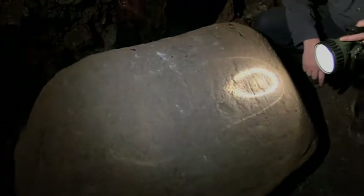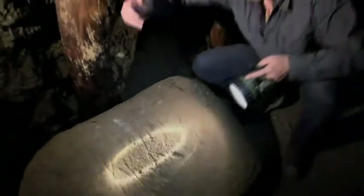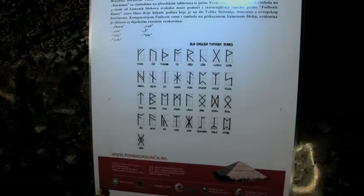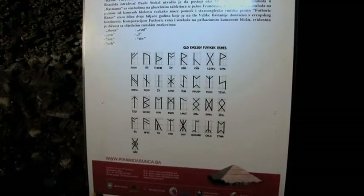We made a sensational discovery just from the tunnels alone. This stone block was almost completely under the conglomerate — once we uncovered it, we discovered engraved lines and probably some type of symbols. We compared these lines and symbols to the oldest known writings in Europe, which is the runic writing. About five symbols match what we have on this particular stone block, telling us that they have been here for thousands of years.